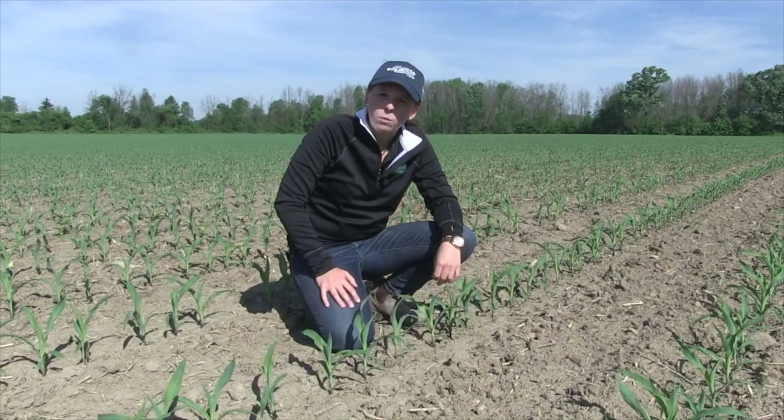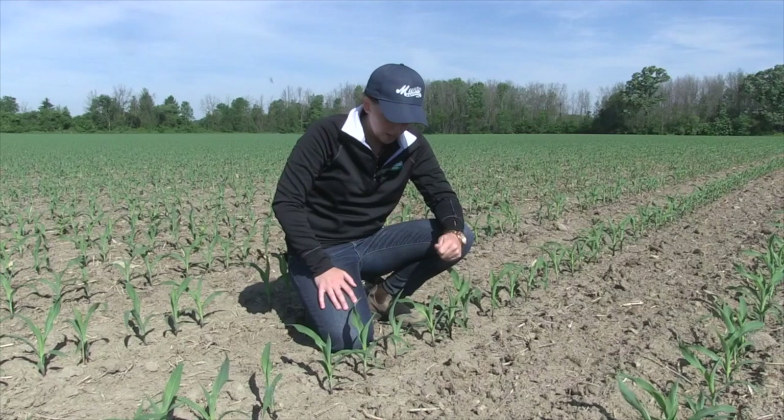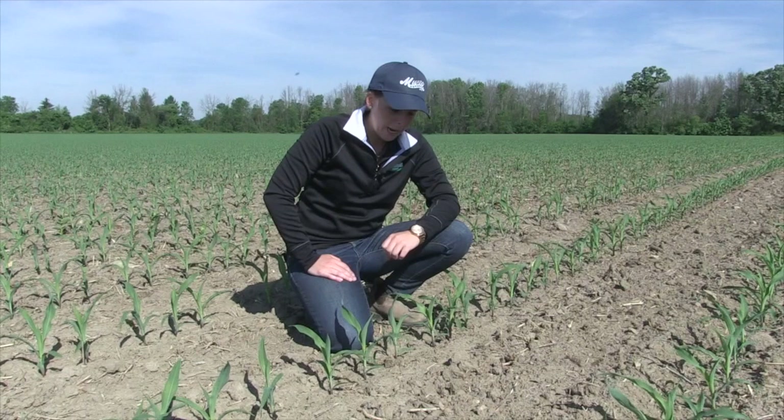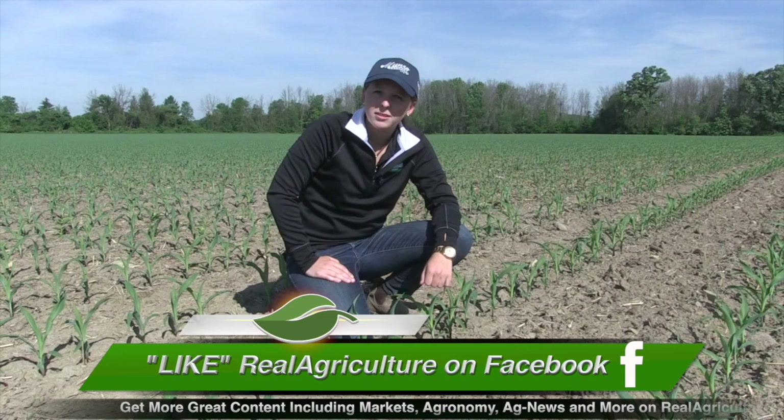One thing I'm seeing a lot of this year is interveinal striping in the whorl of the corn plant. Last year we had a cooler, wetter spring and the corn wasn't growing as quickly. This year we're having plus-30-degree temperatures in May and the corn crop is loving it, growing aggressively. This striping in the whorl can easily be confused with a nutrient deficiency, but more often than not right now I'm seeing it as rapid growth — nothing to worry about. Drive on, but maybe keep an eye on it and check back in 10 or 15 days to see if it's subsided.